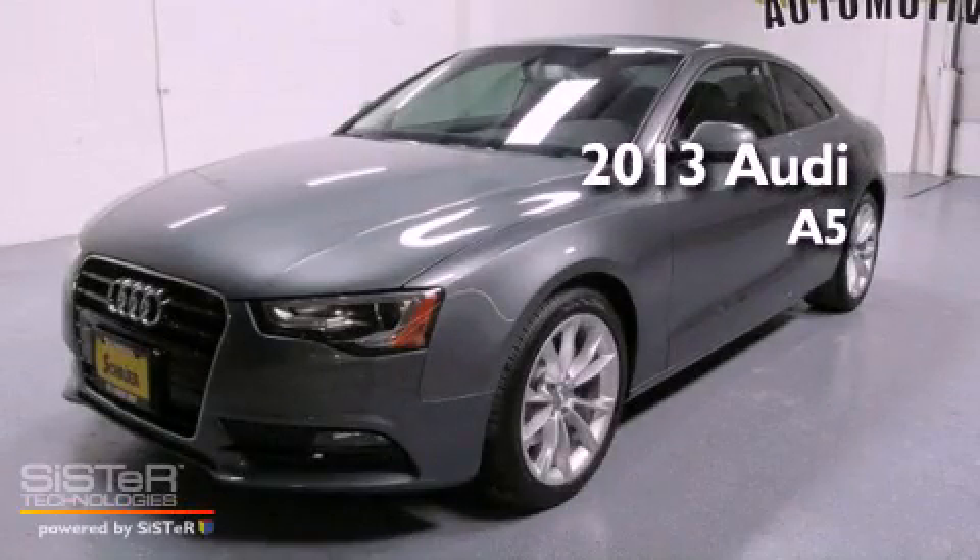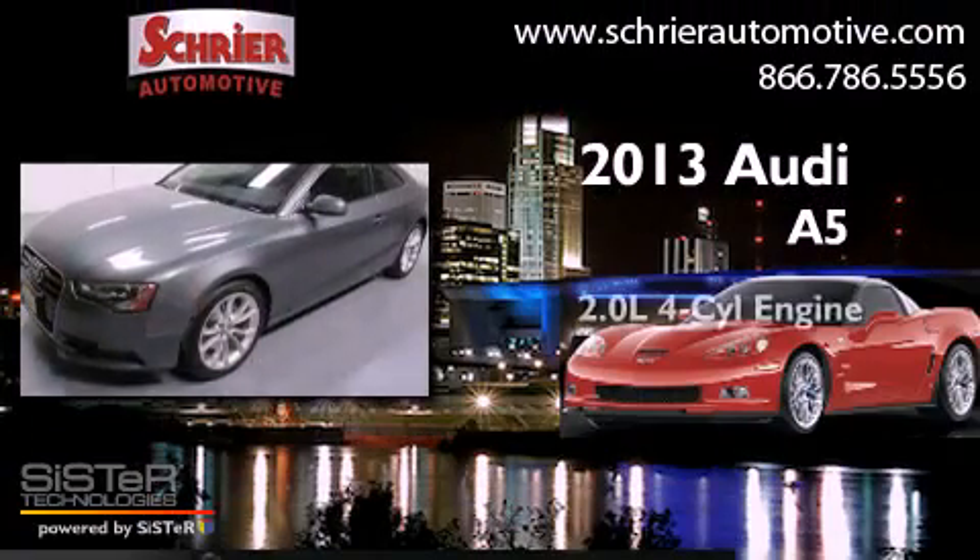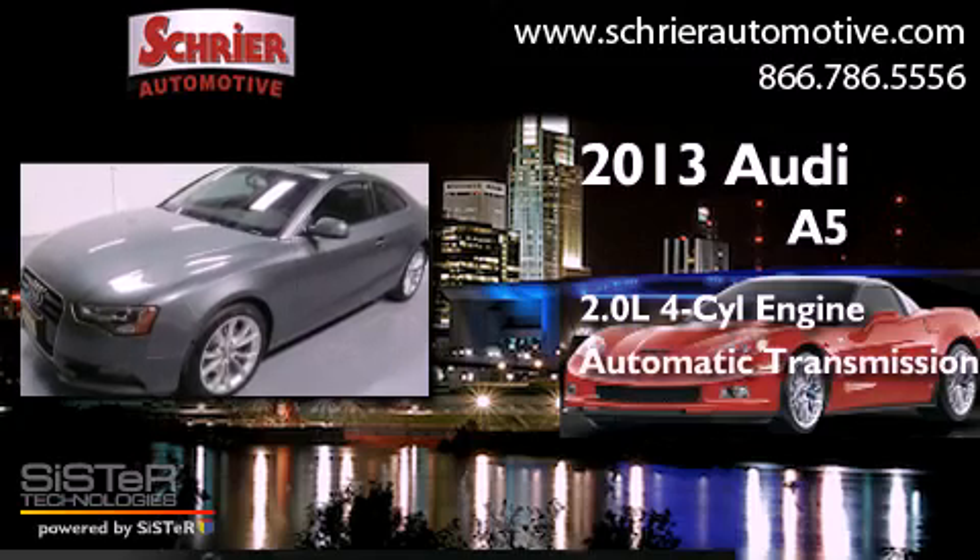This is a 2013 Audi A5. It has a 2.0-liter four-cylinder engine and an automatic transmission.